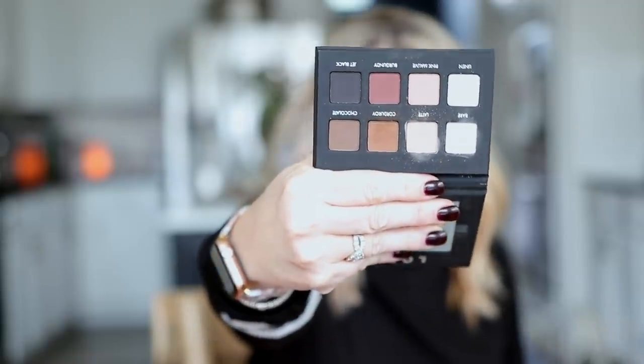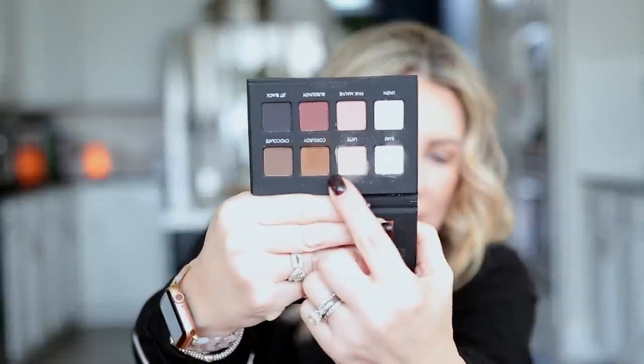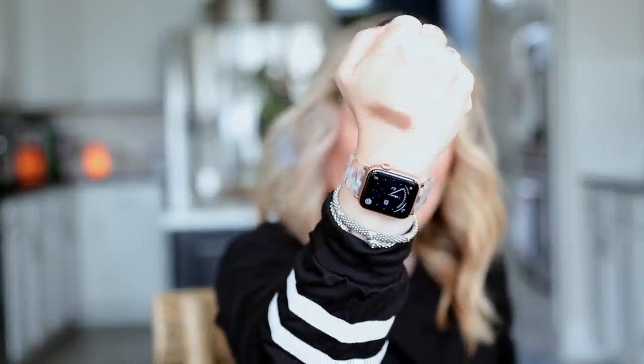I'm wearing an all-matte eye look, which I never do, but I ordered this Lorac Pro matte palette and I really like it. My only complaint is this nice rich tan-brown does not come off that way on my skin — it comes out more cool-toned when I blend it out. I can warm it up using the burgundy shade, which I did this time. It's very versatile — a nice base for a matte eye look, or you can throw in some shimmer sparkle with single eyeshadows.